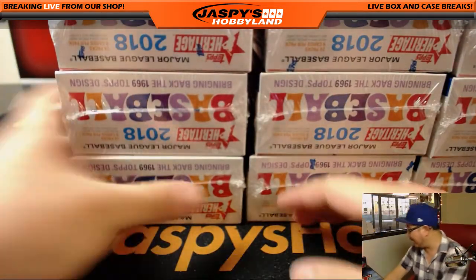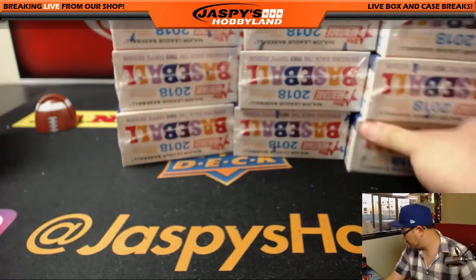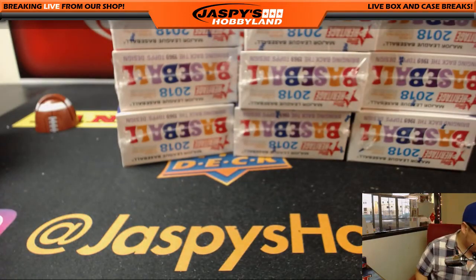This Heritage stuff has been hot, hot, hot — and where is my Sharpie?